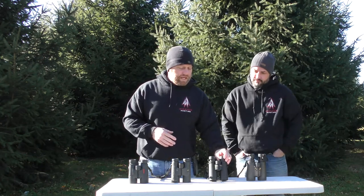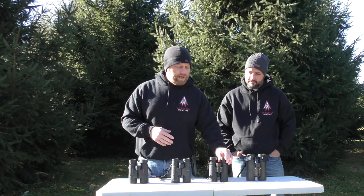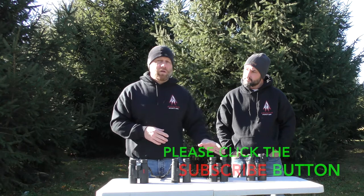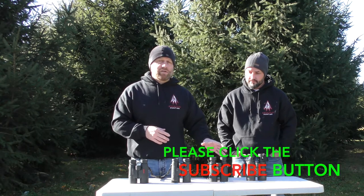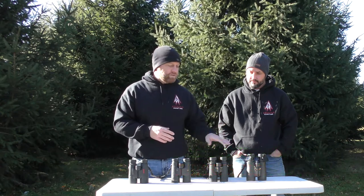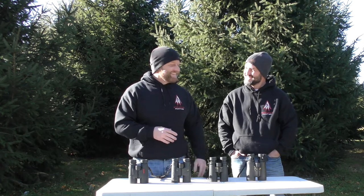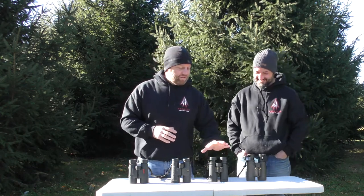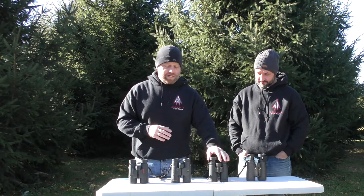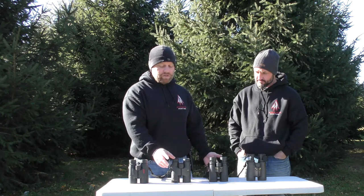Even though this has a 6.9 degree view, it actually feels like it's a tighter view than that just because of the quality of the lenses. This does have field flattening, so it's a very crisp picture. Those are a really good option, but obviously price-point wise these are pretty pricey. These are actually really good for middle of the road at 500 bucks.